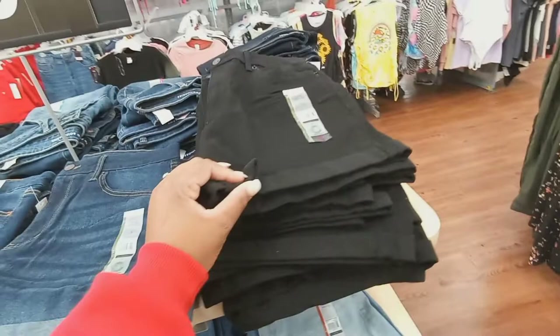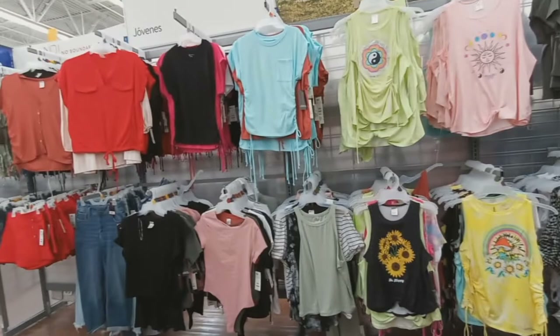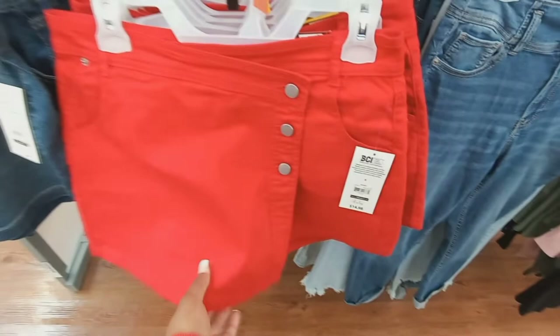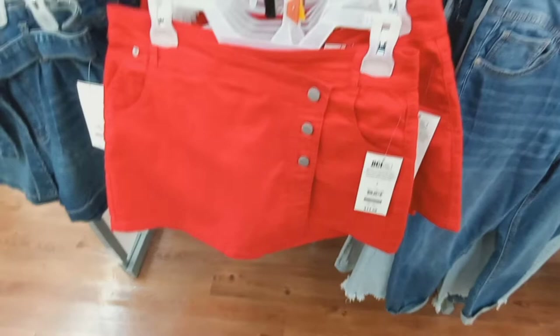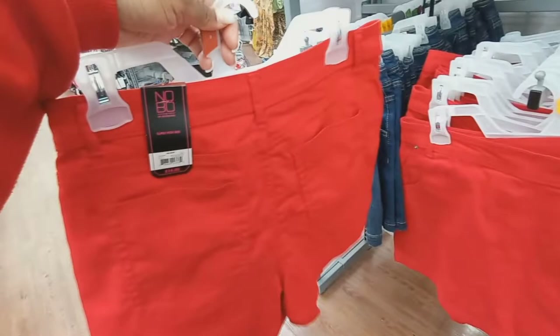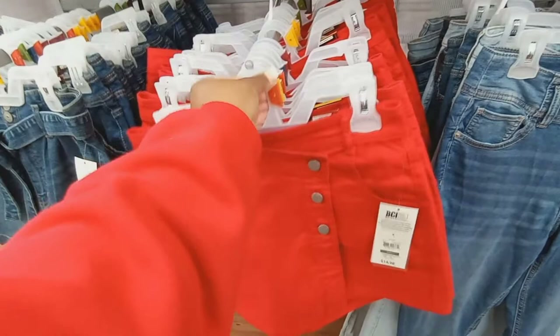Some super cute shirts over here — I think these are $10. Oh! This is a skort! Oh my gosh, I finally found a skort — y'all know the skort? It's shorts but they look like a skirt. It has the appearance of a skirt but it's actually a pair of shorts. They actually sell these for $14.98 and have it in red. I have not seen these in so long — this is like 90s or 80s, I'm not sure when they came out, but I remember those!